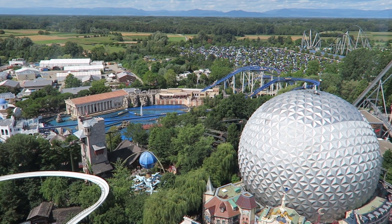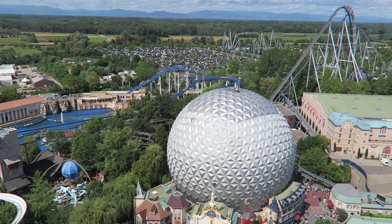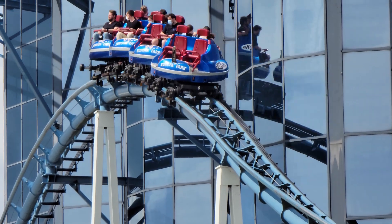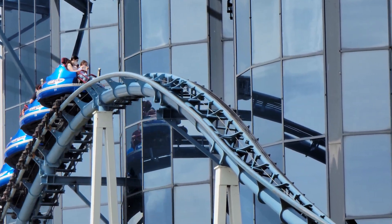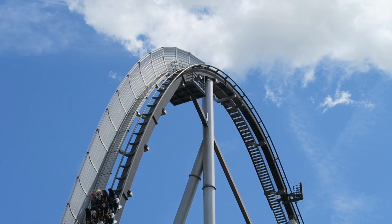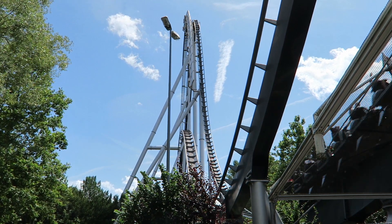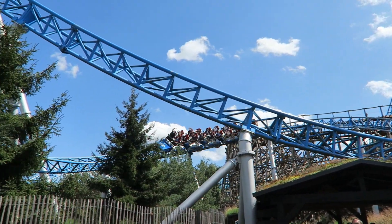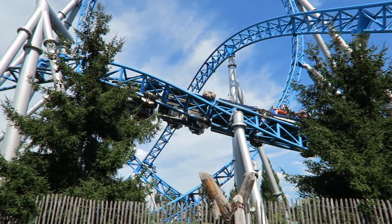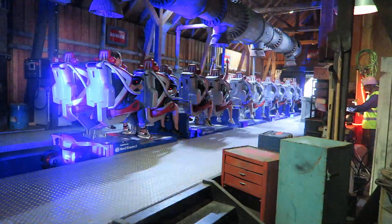Europa Park was one of the largest amusement parks in Europe. This German park is owned by the Mach family, and as a result, 8 of their first 9 roller coasters were built by Mach themselves. The one coaster that wasn't from Mach was Silver Star, a B&M hyper coaster that opened as Europe's tallest and fastest roller coaster. In 2009, the park unveiled Blue Fire — not only Mach's largest roller coaster to date, but also the company's first launch coaster.